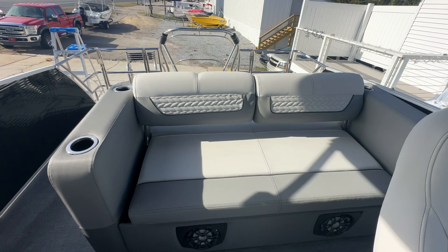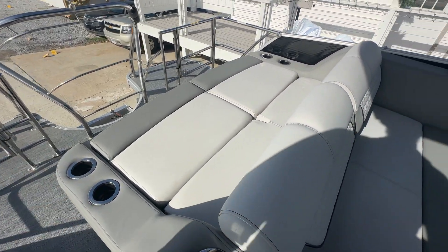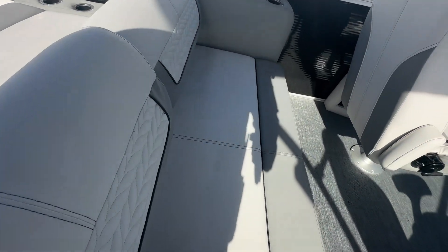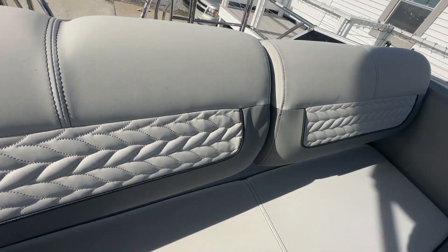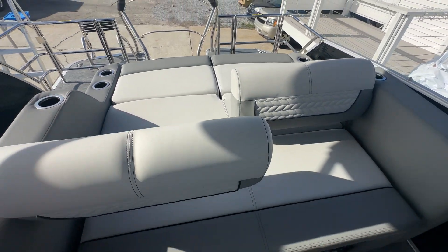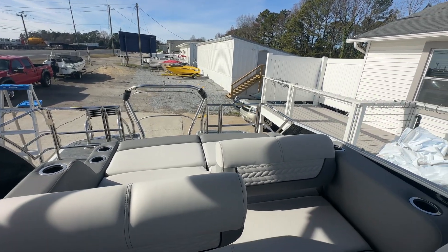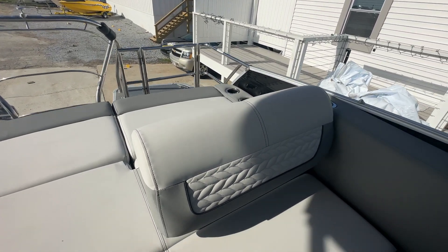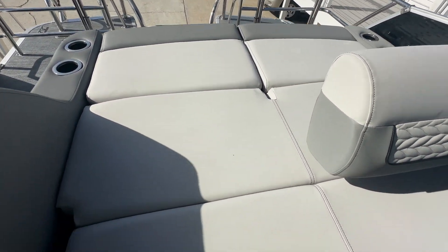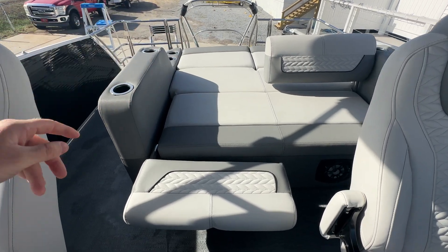Here is the DFL — the dual flip lounge offers a great line of versatility. You can go either way with it. One person can face out the back of the boat, one person can face the front. It also flips both ways and lays all the way down, giving you a nice lay-down cushion. You can do that on either side, so you get a lot of versatility.